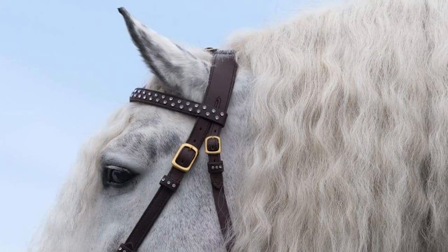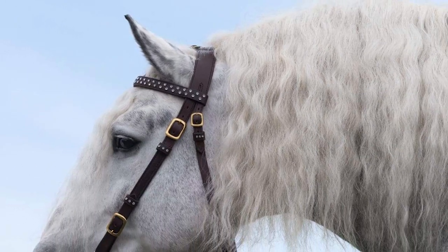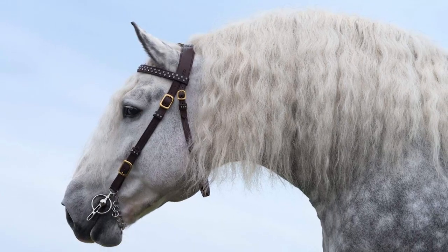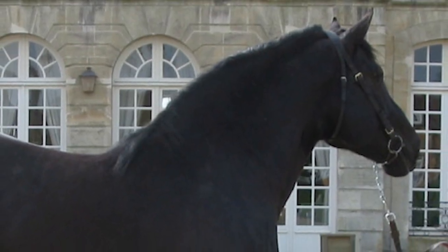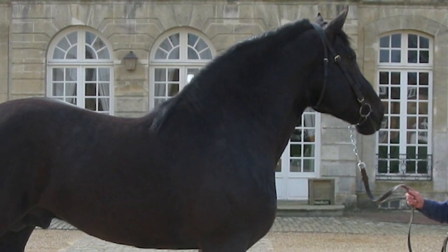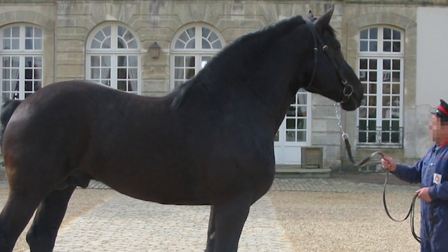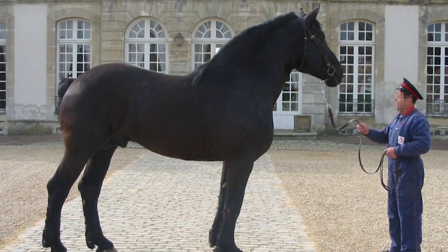The Percheron's head has a straight profile, broad forehead, large eyes, and small ears. The chest is deep and wide, and the rump long and level. The feet and legs are clean and heavily muscled. The overall impression of the Percheron is one of power and ruggedness.